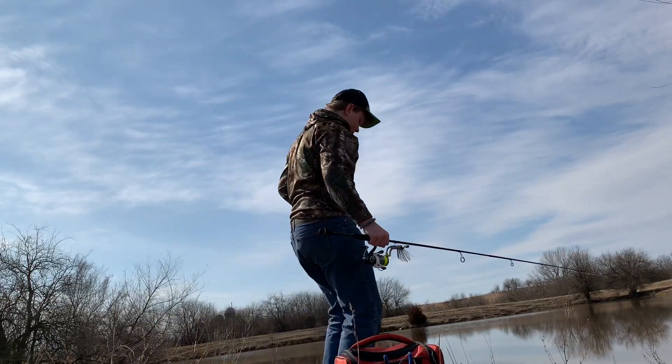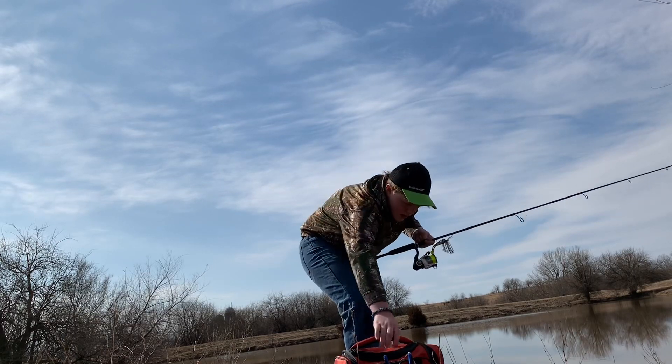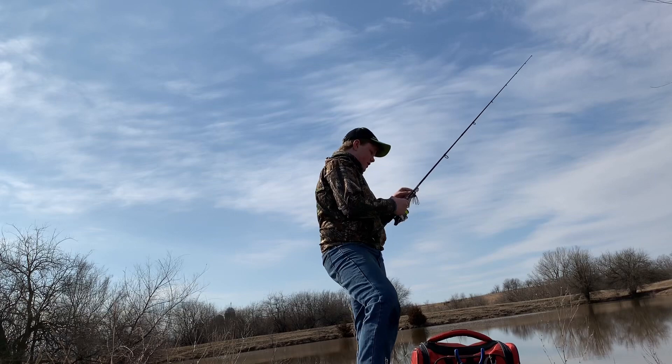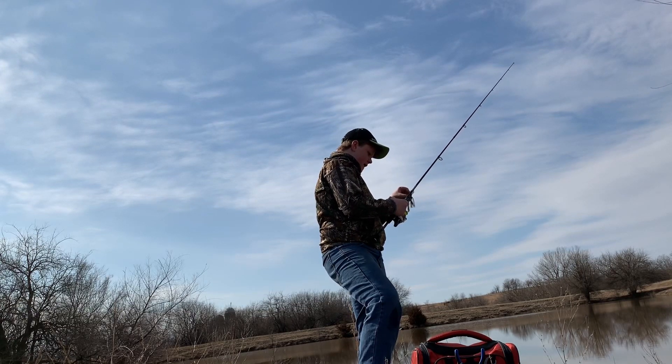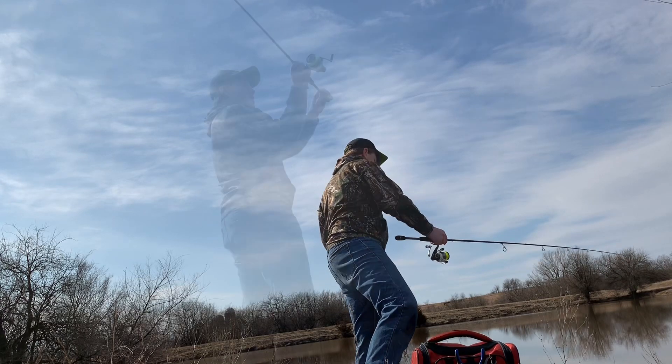Okay guys, today I'm using my new pole I showed off in the last video. Full-time fishing with it. Just got it rigged up this morning. Let's go ahead and see what we can do.